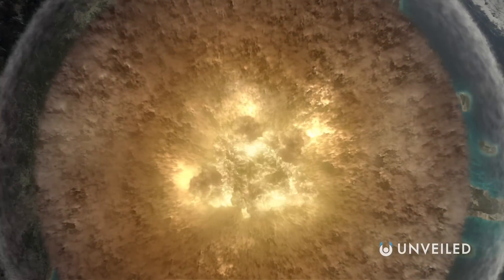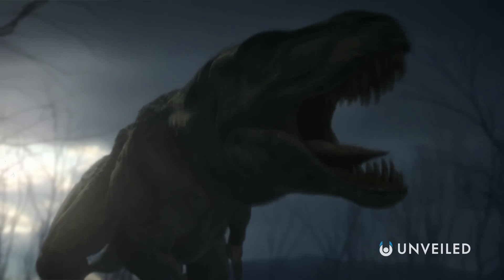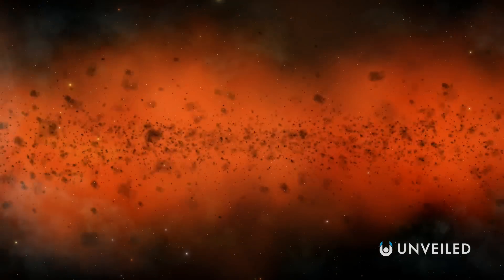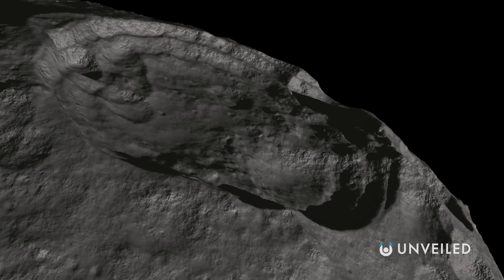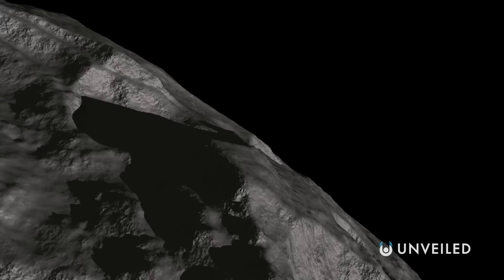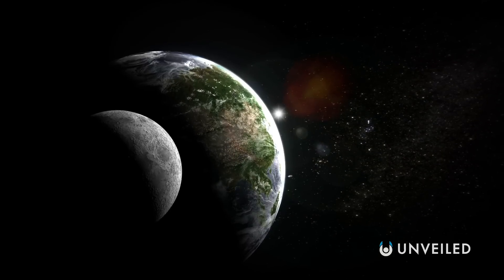We know full well how integral asteroid impacts have been in shaping the history of Earth, with the last major asteroid collision famously signaling the end of the dinosaurs and the rise of the mammals. But actually, in comparison to our own world, the Moon has withstood a far greater barrage of space rock. It's why the lunar surface is so pockmarked with craters scattered like deep scars to show the cosmic turmoil that the Moon has experienced.